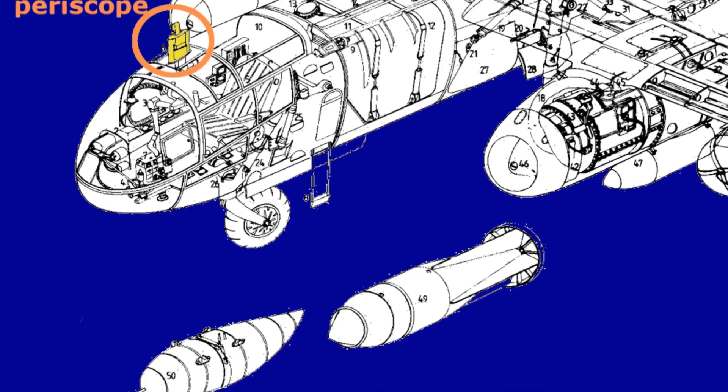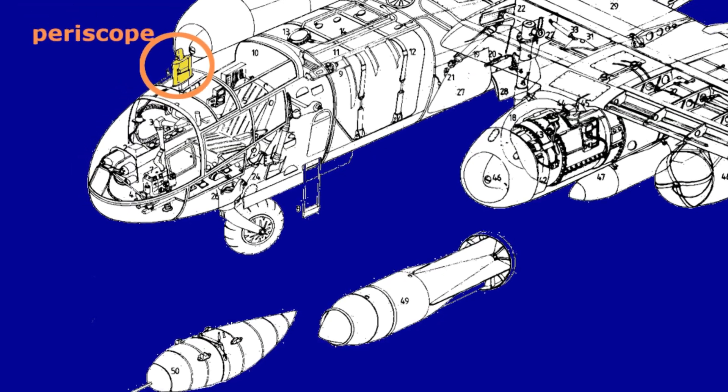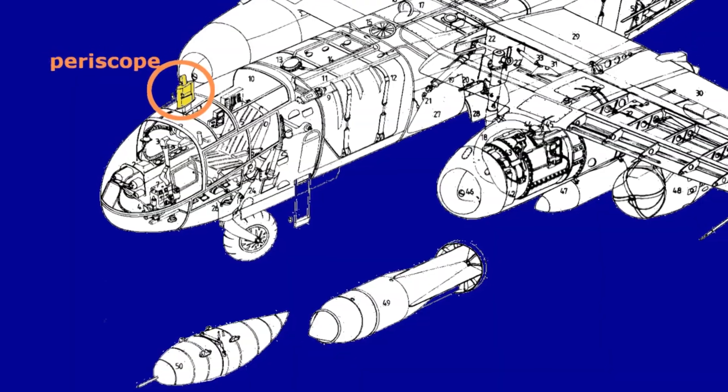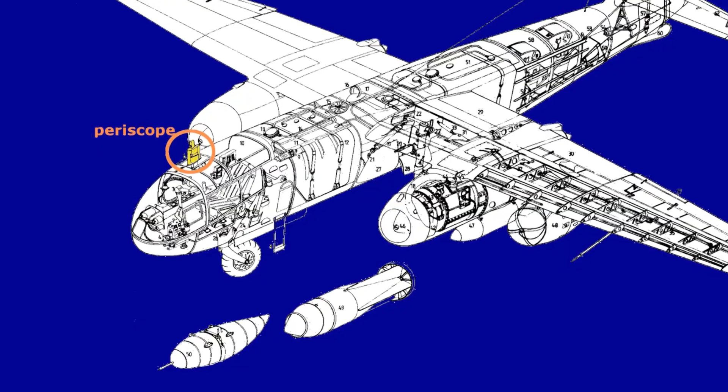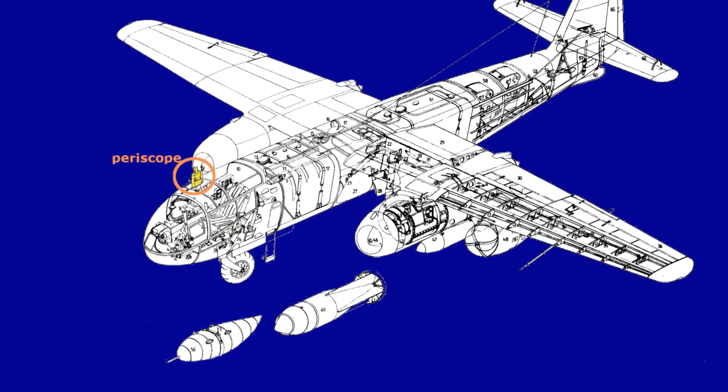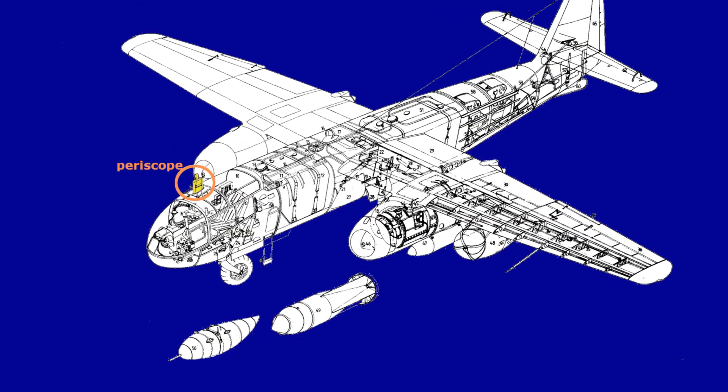The plane was a very effective aircraft and became one of the most feared bombers by the Allied forces. The plane had a high speed and was difficult to shoot down. The defensive armament consisted of two 20-millimeter cannons, installed in the belly of the fuselage at the rear, which fired in the opposite direction of the aircraft.